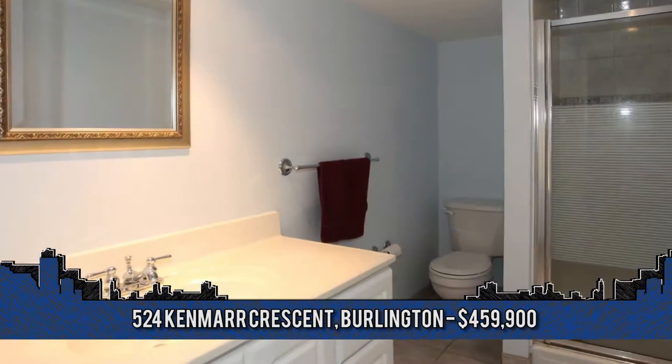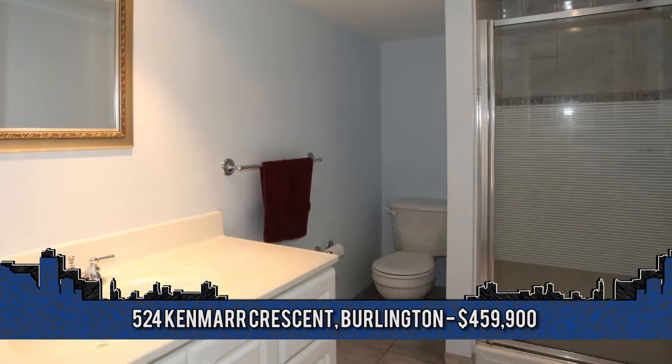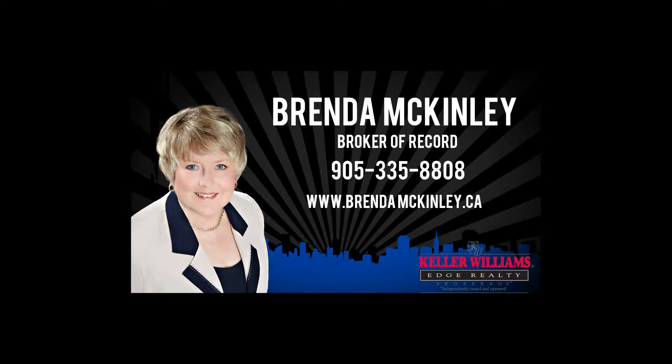Call for your personal tour today. For details, contact Brenda McKinley, broker of record with Keller Williams Edge Realty at 905-335-8808.